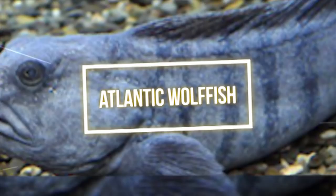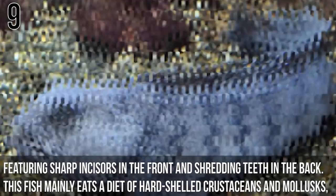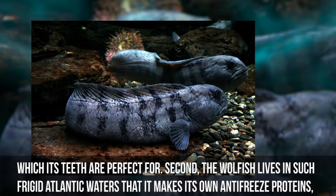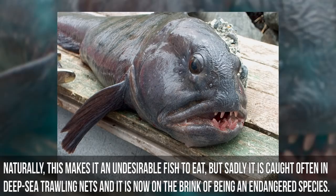Number 9: Atlantic Wolffish. The Anarchus Lupus, better known as the Atlantic Wolffish, makes our list for two reasons. First, this fish has oddly wolf-like jaws featuring sharp incisors in the front and shredding teeth in the back, perfect for eating hard-shelled crustaceans and molluscs. Second, the wolffish lives in such frigid Atlantic waters that it produces its own antifreeze proteins, which stop its blood from congealing in temperatures as low as 30 degrees Fahrenheit. Sadly, it is caught often in deep-sea trawling nets and is now on the brink of being an endangered species.